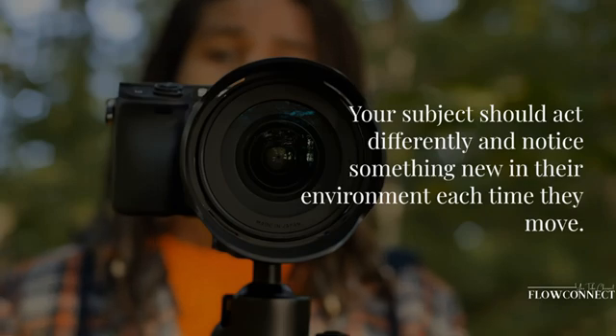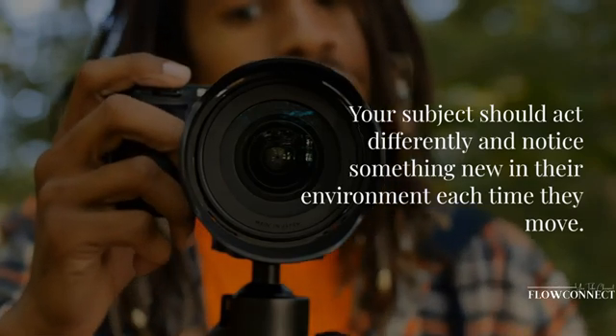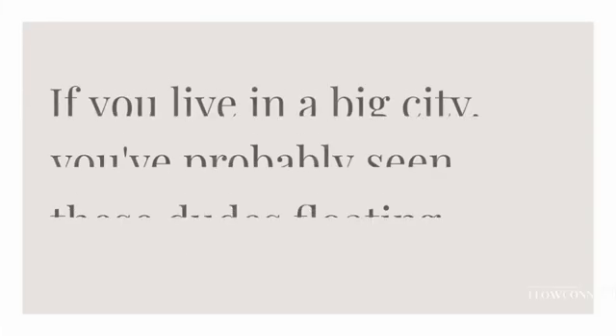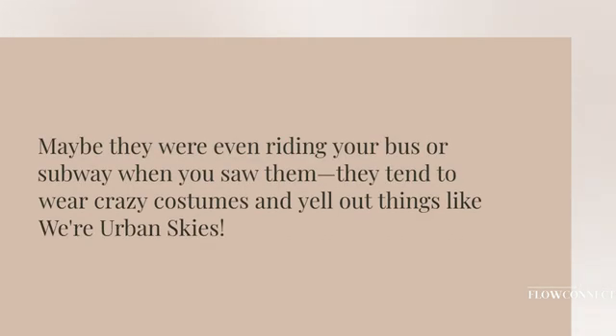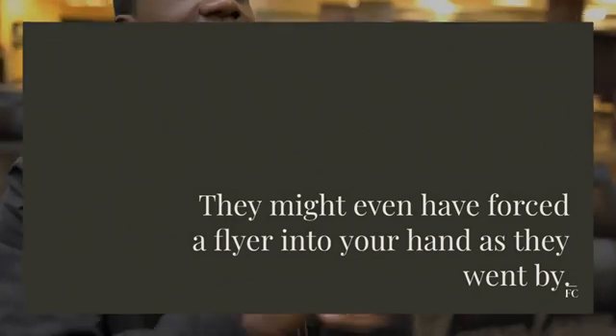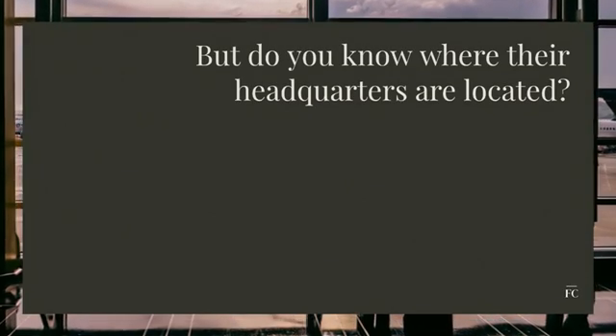Your subject should act differently and notice something new in their environment each time they move — keep it safe yet authentic and exciting. And if you live in a big city, you've probably seen these people floating around; maybe they were even riding your bus or subway. They tend to wear crazy costumes and yell out things like 'We're Urban Skies — get ready for flights of fun!' They might even have forced a flyer into your hand as they went by, but do you know where their headquarters are located?